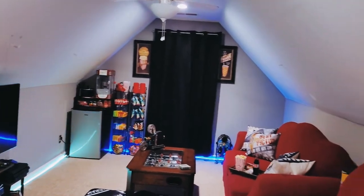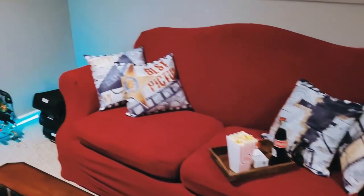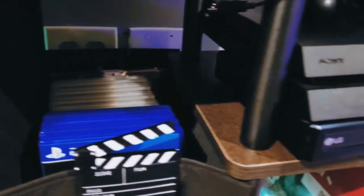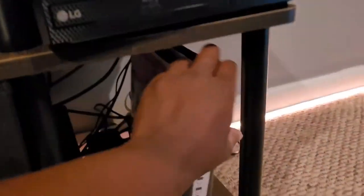So here's the finished project. My seating looks pretty cool, throw pillows are perfect with the decor, and storage bins for my games and miscellaneous techy stuff work well. Yes, that's a classic Nintendo.